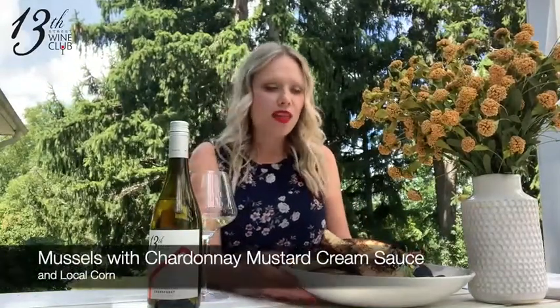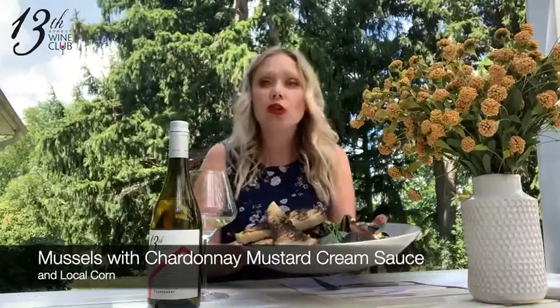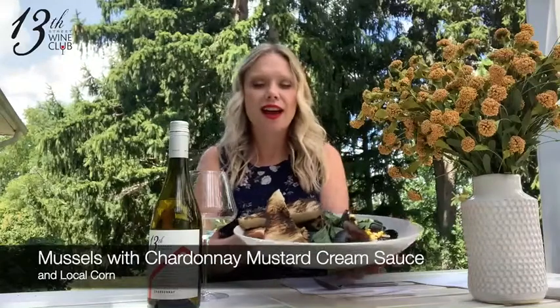I really love Chardonnay in the fall and in September because it's so food friendly. The recipe that you received is a Chardonnay mustard cream sauce with bacon, fresh herbs, and local corn. We've had our chef Josh prepare this for us, and I really like cooking with recipes that include the wine being paired, because it just really helps bring it together so the pairing works really well.